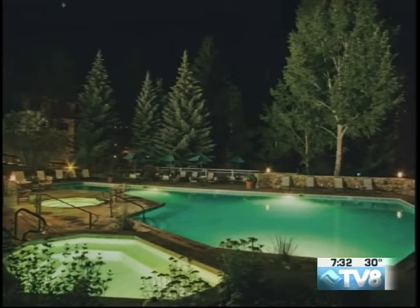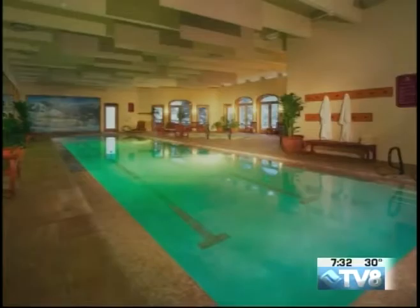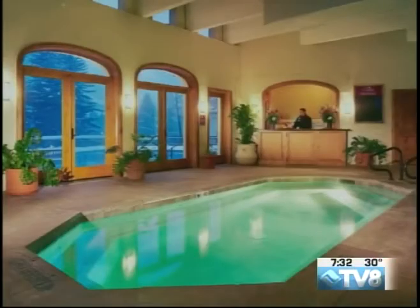We have not even gotten into the treatments yet and I am ready to go there. So 18,000 square foot spa — this sounds like the perfect place to relax, especially today. We've kind of got this moody, snowy, gray kind of day, so it would be a good time to head on over.